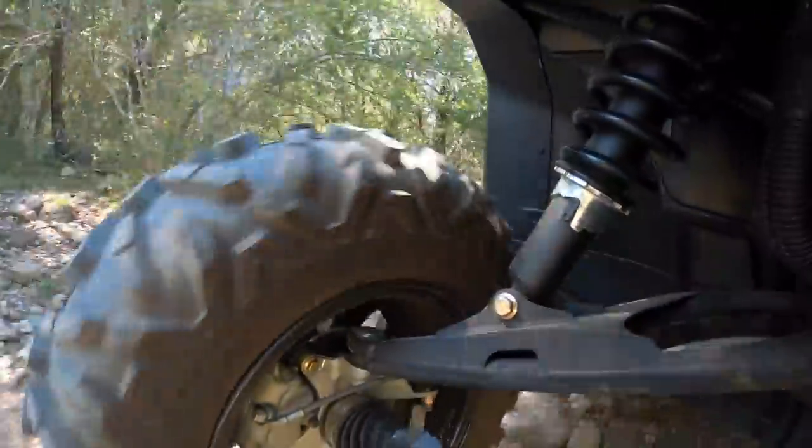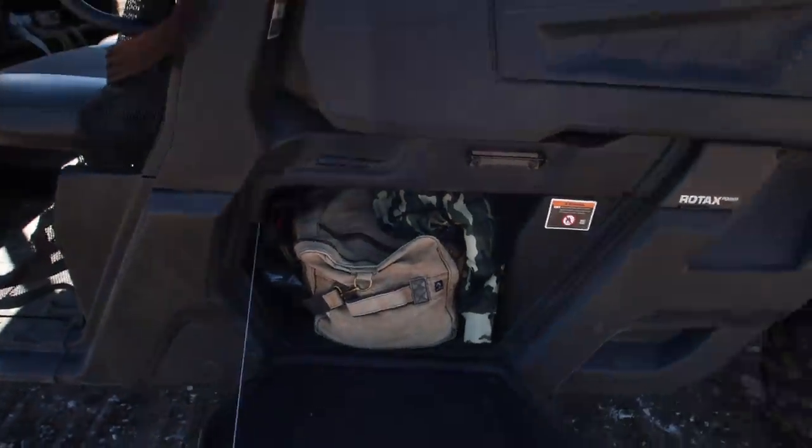This thing definitely rips, y'all. It's crazy how it goes over all this rock and stuff — super soft suspension. It's fun. I just hit 45 right there — she's got a little pop to her. Kept my camera safe down there. So while we've got it out and running, we actually need to do some work out here today.